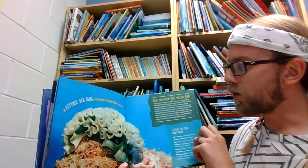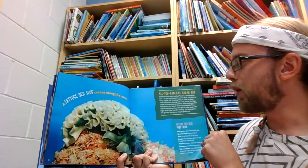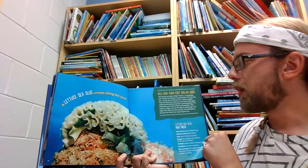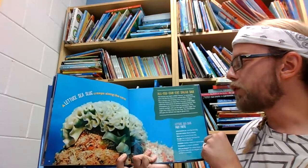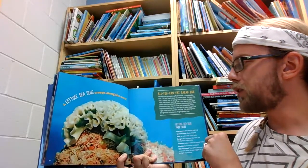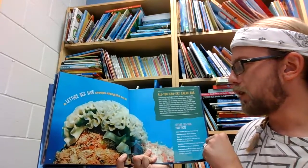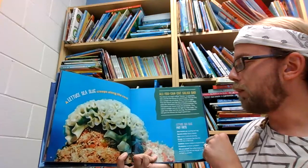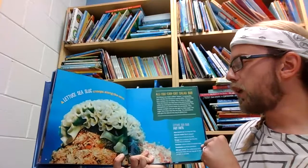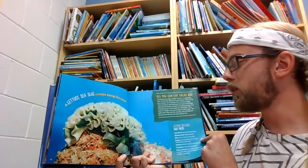A lettuce sea slug creeps along the coral. The lettuce sea slug's ruffled leaves, or parapodia, look a lot like the lettuce it's named after. This sea slug has a unique way of eating. First, it dines on algae. Then the lettuce sea slug uses a tiny part of the algae called the chloroplast to perform photosynthesis. The chloroplasts are stored inside the parapodia. They capture sunlight and use the light to make sugar. The sugar then helps feed the sea slug.